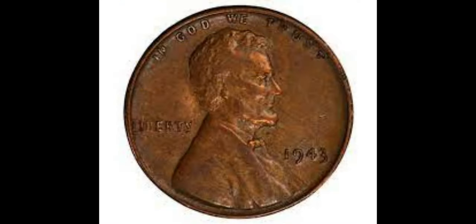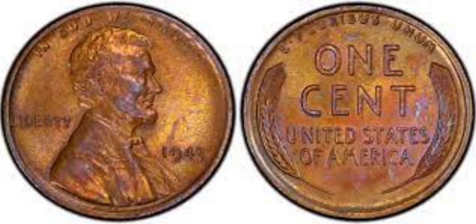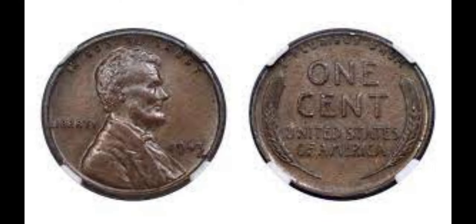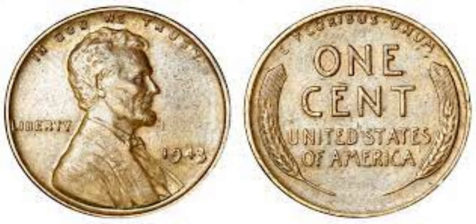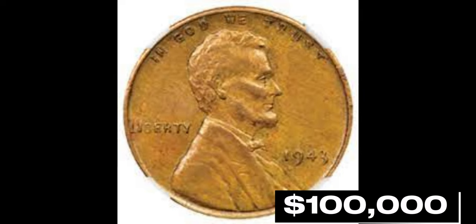Brace yourselves for number 7: the 1943 Copper Lincoln Cent. While most 1943 Lincoln cents were made of steel, a few were unintentionally minted in copper. These copper pennies are like finding a needle in a haystack. If you're one of the lucky ones, your coin is worth an astonishing $100,000 or more.